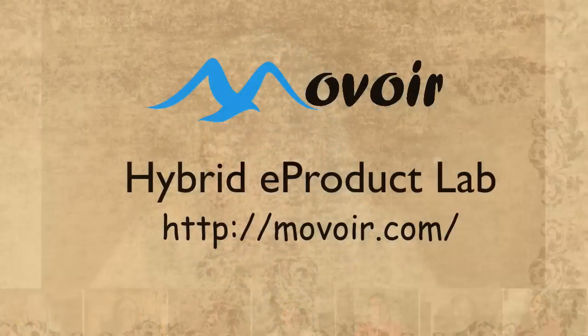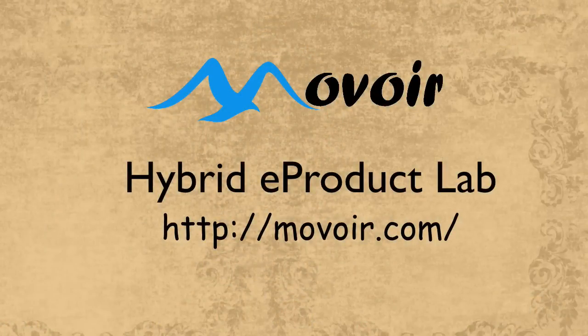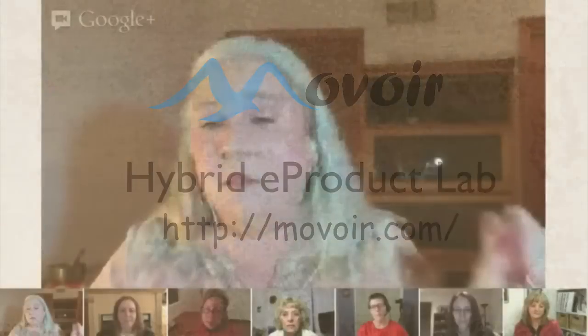Let's answer one more question before we conclude, because we've really provided a lot of cool information. There is a reason that Movoir.com is becoming a template-driven hybrid e-product lab — a place where you can take a template and have a recipe. So you know it takes two stills, two videos, and a partridge in a pear tree or whatever to fulfill that template. You shoot for that, combine it with some information, send it up to the lab, lab processes it, gets it back to you. That's very cool and very efficient.